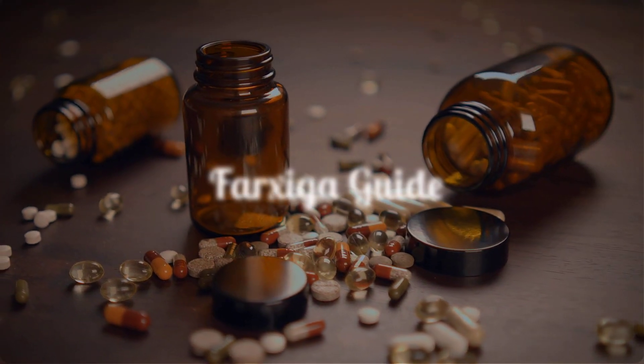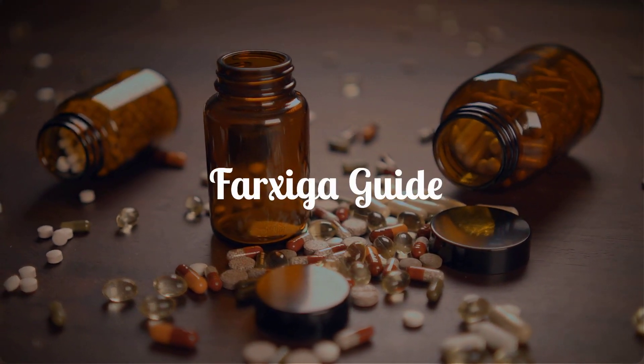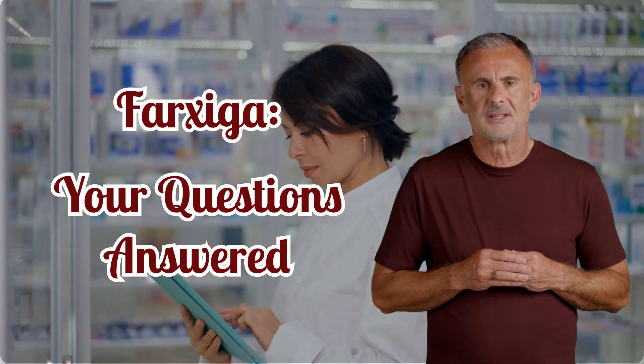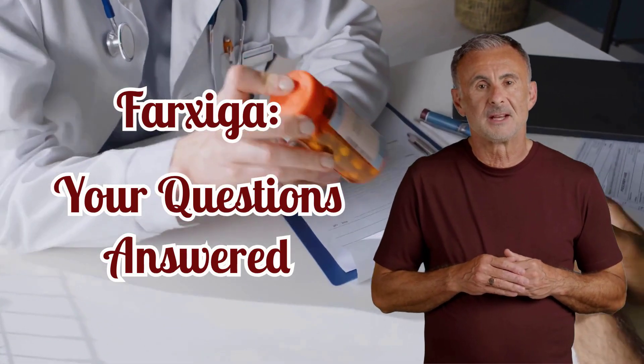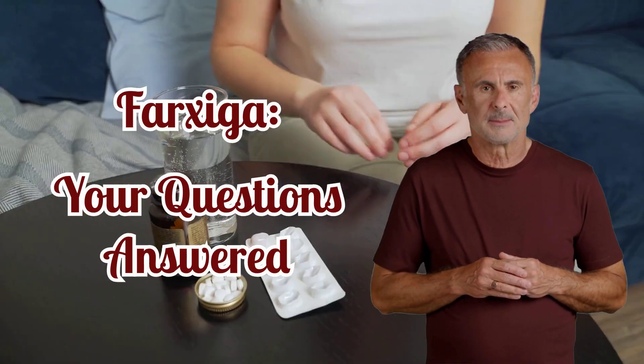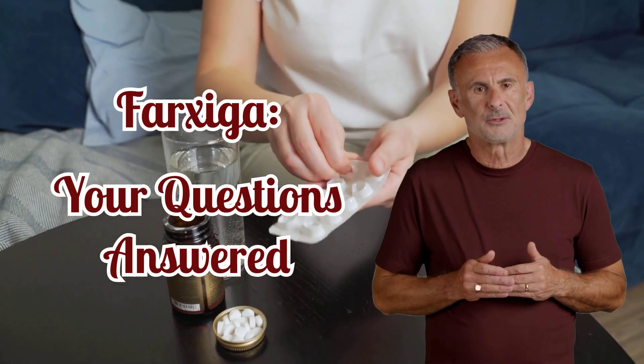Farksega: a comprehensive guide for patients and caregivers. Are you looking for clear, reliable information about Farksega? This video breaks down everything you need to know, from its uses and benefits to potential side effects and important precautions.